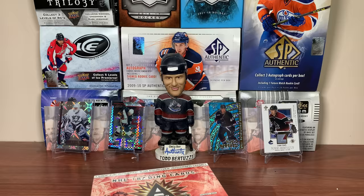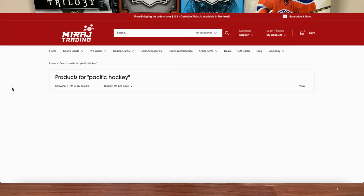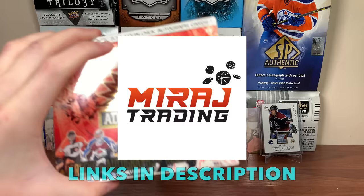Looking for a sealed box for yourself? Check out miragetrading.com, featuring a tremendous selection of all the new boxes ranging from hockey to TCGs, with highly competitive pricing and free shipping for orders over $175. Be sure to check out the website and the app — they've got a lot of cool older stuff as well. Thank you Mirage Trading for sponsoring today's video.